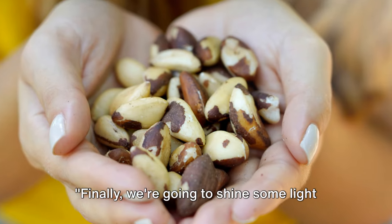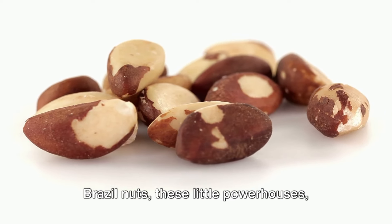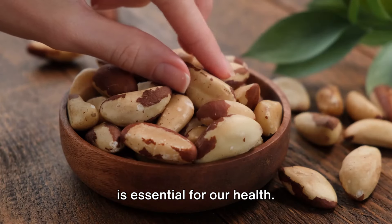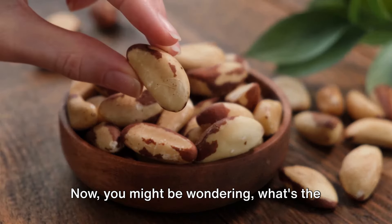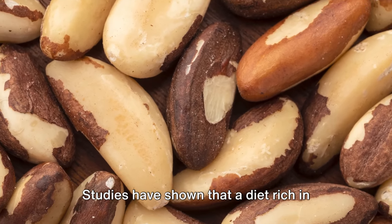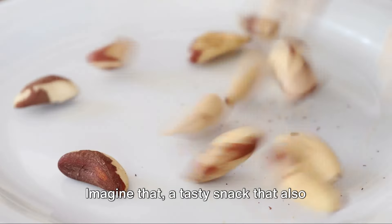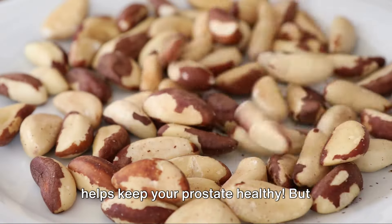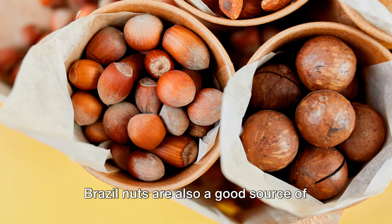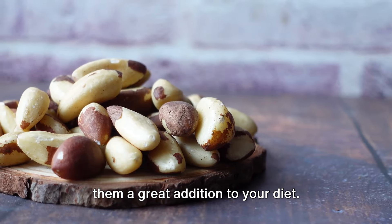Finally, we're going to shine some light on Brazil nuts and vitamin D. Brazil nuts — these little powerhouses — are packed with selenium, a mineral that is essential for our health. Studies have shown that a diet rich in selenium can significantly decrease the risk of prostate cancer. Imagine that: a tasty snack that also helps keep your prostate healthy. Brazil nuts are also a good source of healthy fats, fiber, and protein, making them a great addition to your diet.